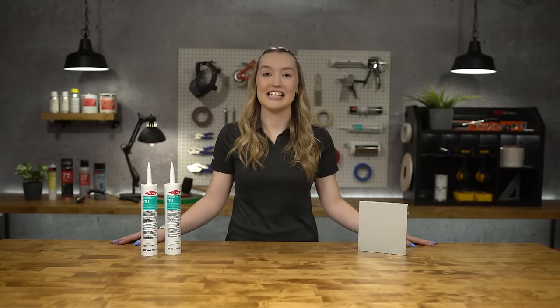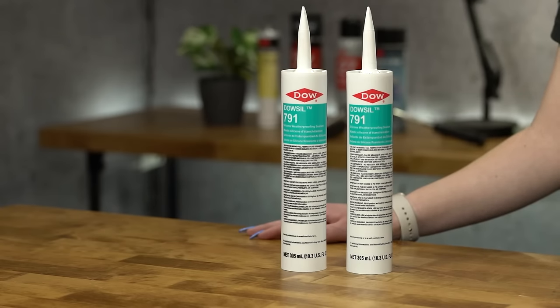Dowsil 791 has a tack-free time of 40 minutes and a working time of 20 minutes. This product offers unmatched weatherability and is virtually unaffected by sunlight, rain, snow, and ozone.